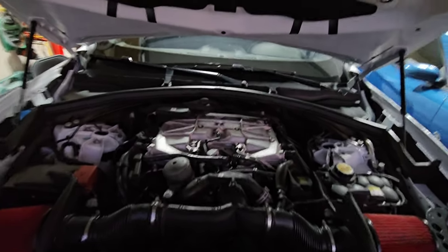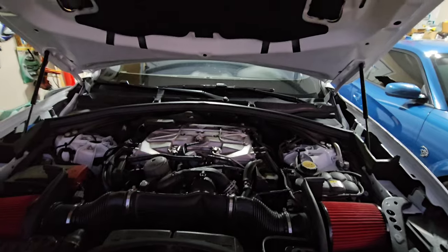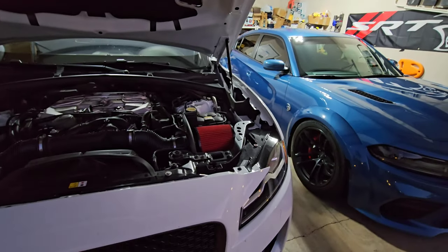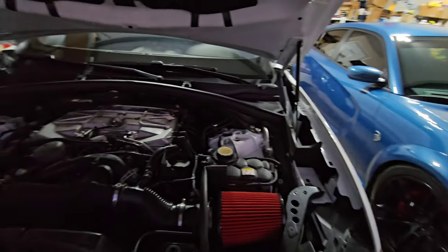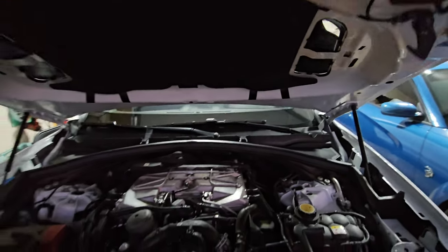It's a fun car — 550 horsepower, 510 foot-pounds of torque, all-wheel drive. I will tell you, it'll probably beat the Hellcat off the line by a few feet because it hooks. The Hellcat cannot hook. But the Hellcat will beat it in the long haul.